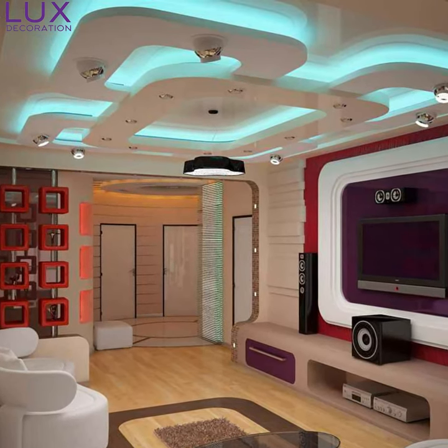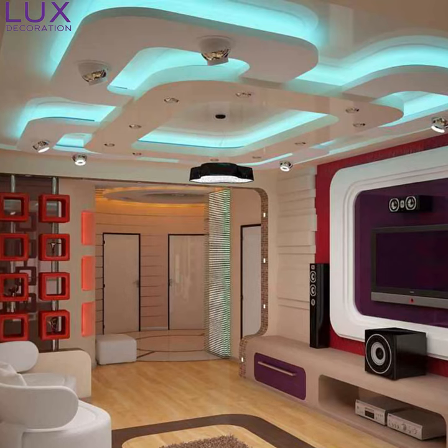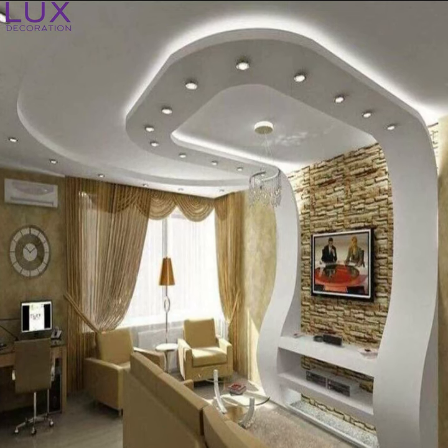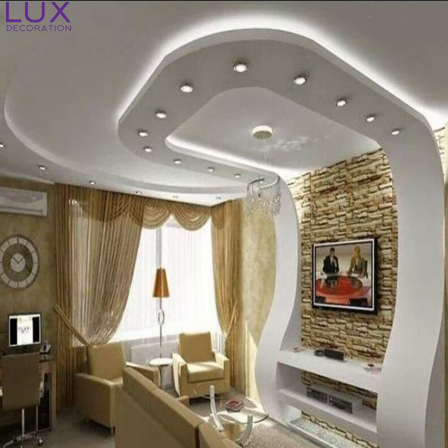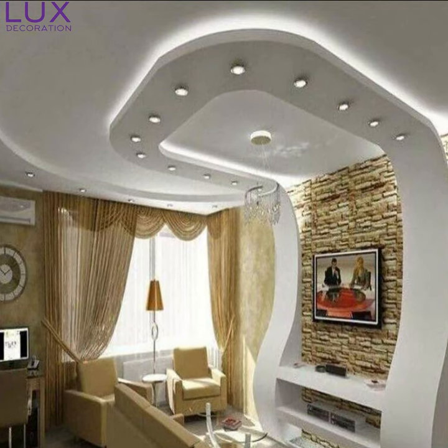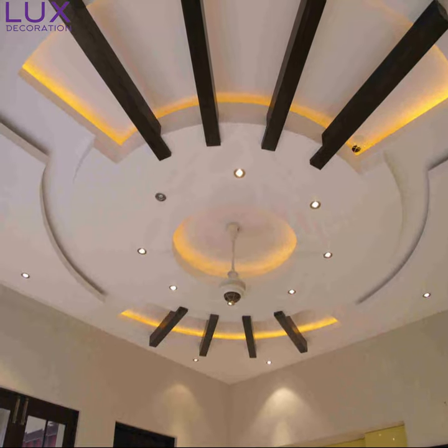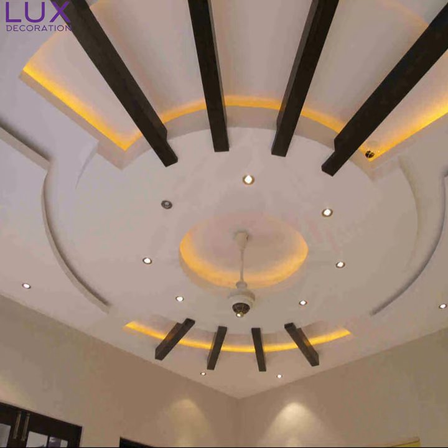Now let's shift our gaze downwards and explore the magical world of wall pop designs. Imagine walking into your hall and being greeted by a wall adorned with 3D shapes, textured patterns, or even a mesmerizing combination of both. These designs captivate the eye, adding depth and dimension to your space.